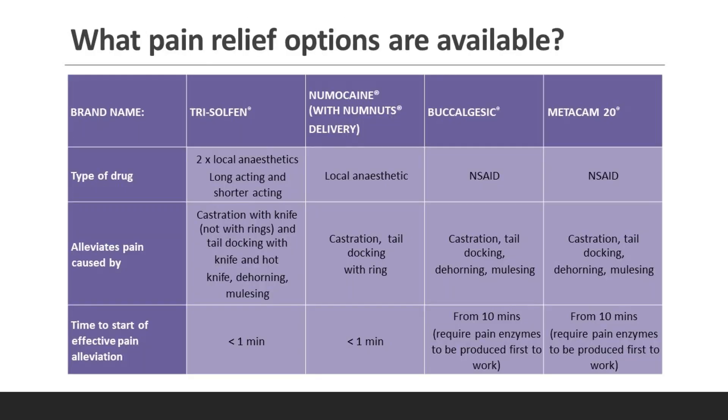There are four products available on the market: Trisulfan, Numacaine with the NumNuts delivery, Bucalgesic, and Metacam 20. In terms of drug types, there are two local anesthetics and two non-steroidal anti-inflammatory drugs, NSAIDs.